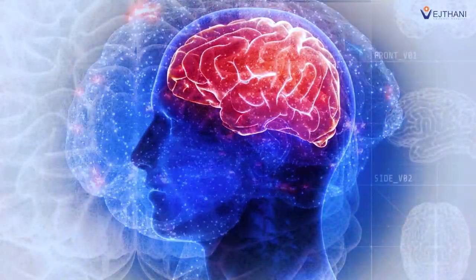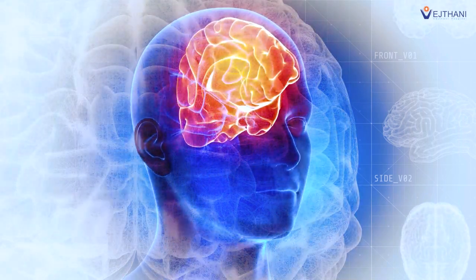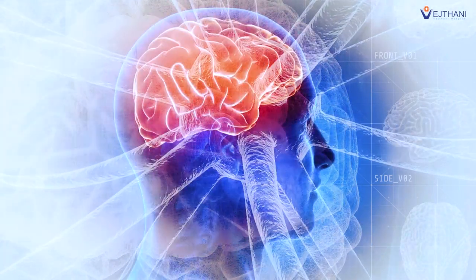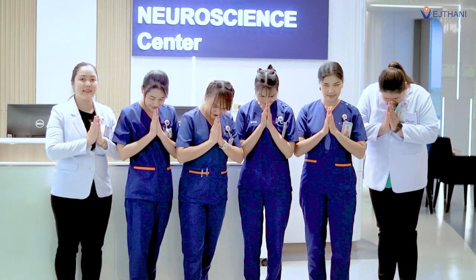Because the brain is a vital organ that controls the entire nervous system, promptly seek medical advice if any symptoms arise. We are here to offer the highest standard of care to every individual, ensuring their well-being is our top priority.